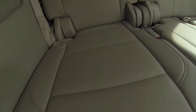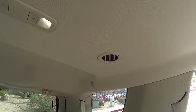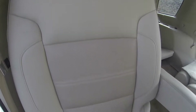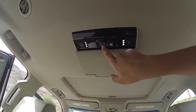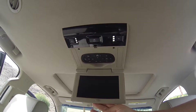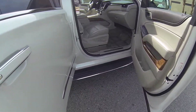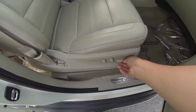Here you have your 12-volt charging port. Here you have your AC vents. This does have a DVD player.